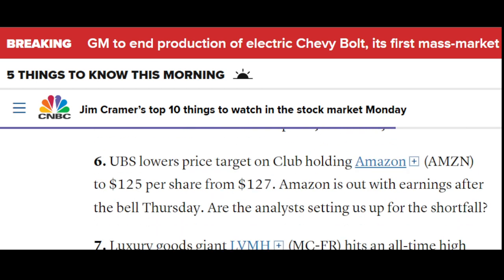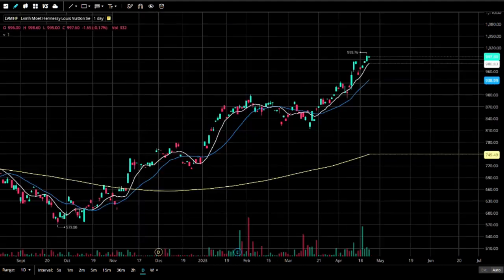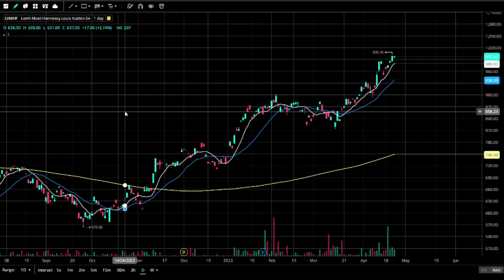We could go look at luxury goods giant LVMH — ticker MC on the French exchange. It hits an all-time high and crosses the $500 billion market value — the first European company to top that threshold. That's Louis Vuitton. Let me pull up the chart.